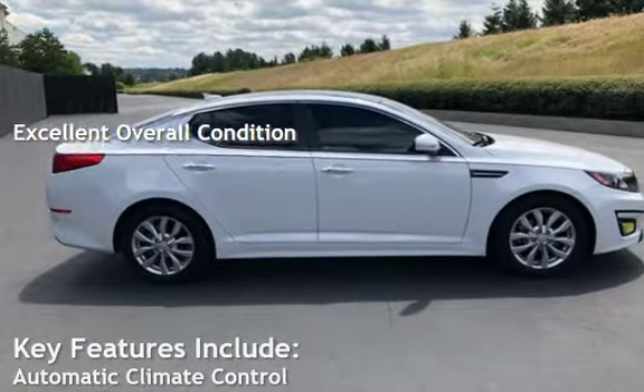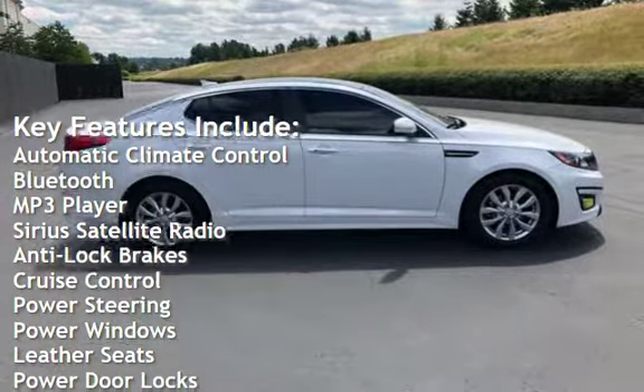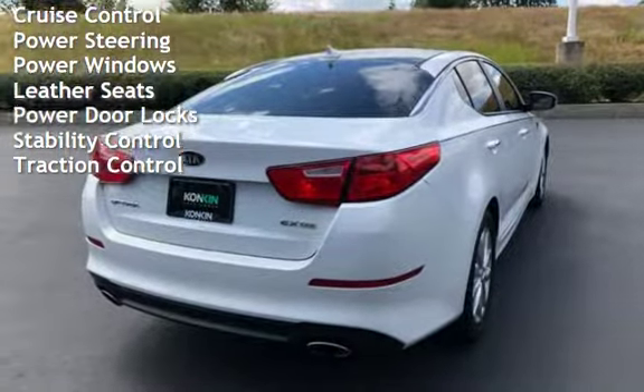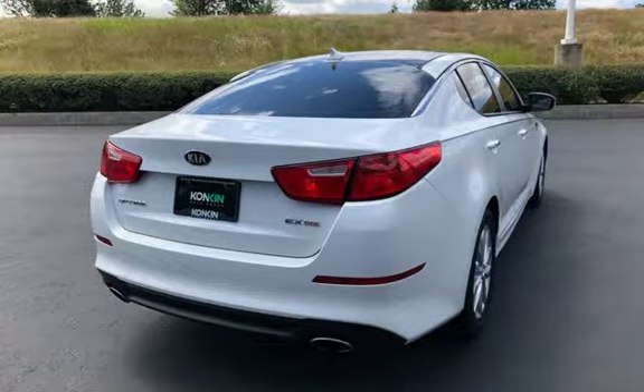Key features include automatic climate control, Bluetooth, MP3 player, Sirius satellite radio, anti-lock brakes, cruise control, power steering, power windows, leather seats, power door locks, stability control, and traction control.